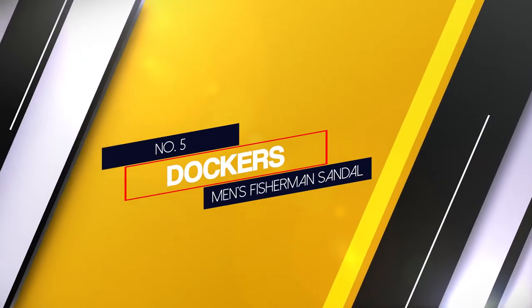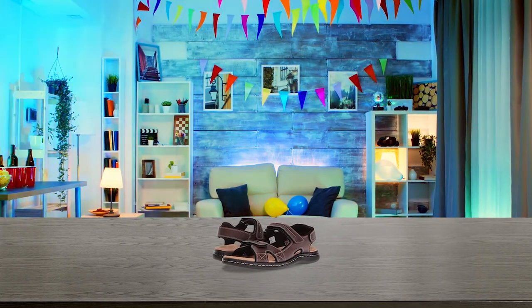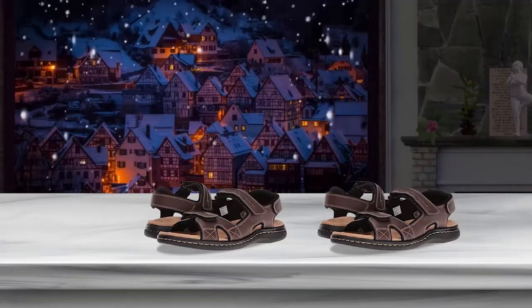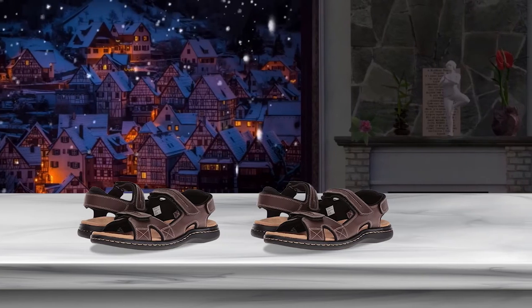Number 5: Dockers Men's Fisherman Sandal. These timeless sandals by Dockers feature a plus memory foam footbed, a roomy relaxed fit, and an adjustable velcro strap that provides you with a custom fit. Shoppers love that there are three stylish colors to choose from, and that the sandals come in both regular and wide sizes.